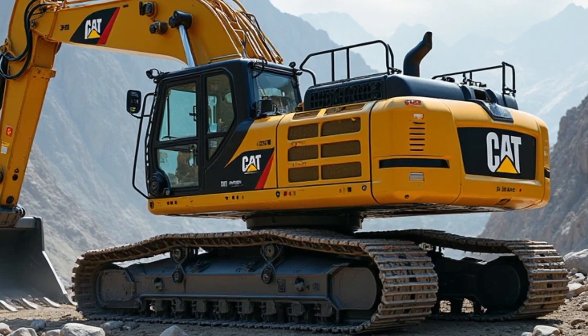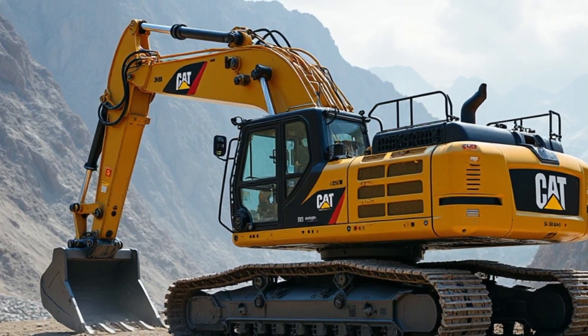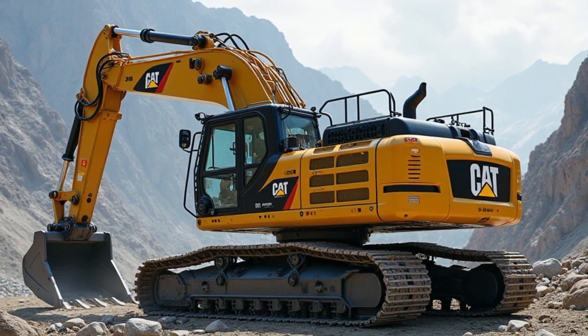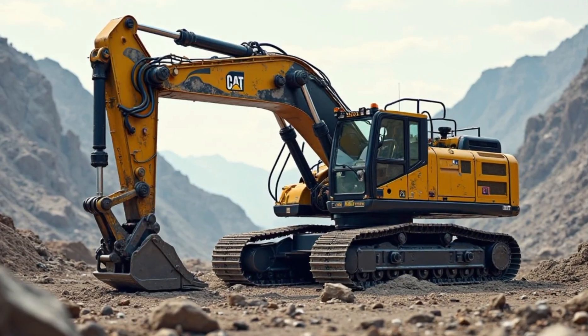Imagine a bucket so large it can hold over 80 tons of material in one scoop — that's what the Caterpillar 6090 FS delivers with every load. It weighs over 1,000 tons and is powered by two diesel engines generating a combined 4,500 horsepower.